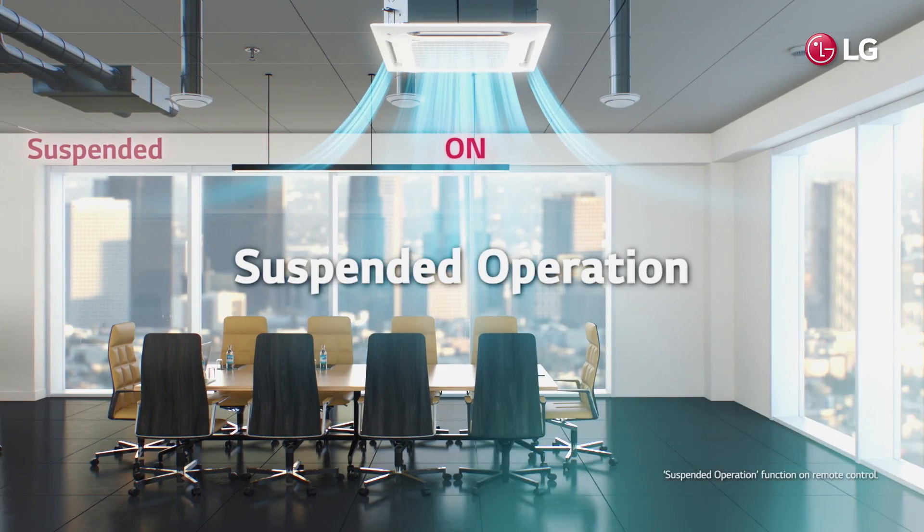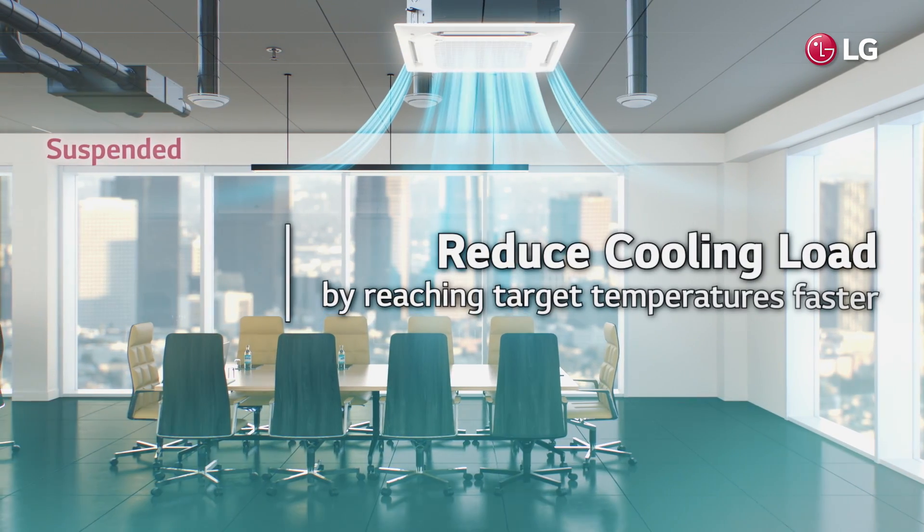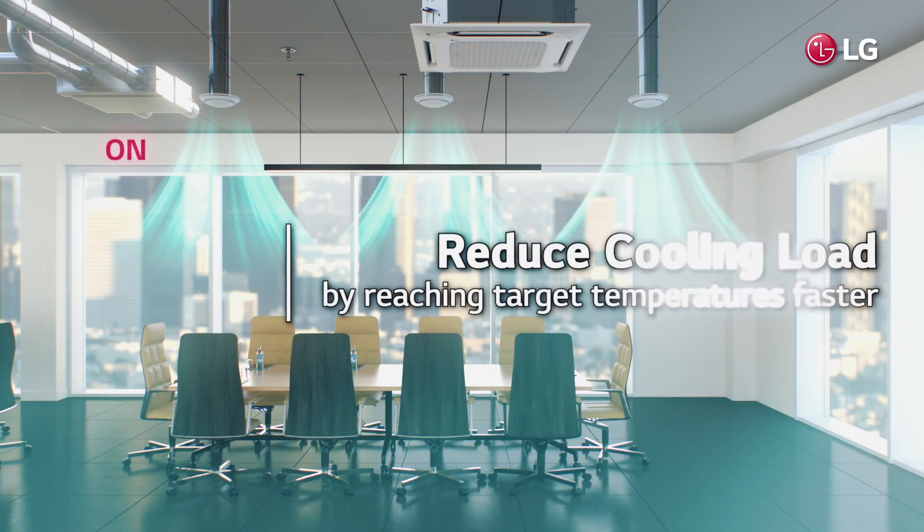When both systems are on, ERV operation is suspended so that target temperatures can be reached faster and energy loss is reduced.